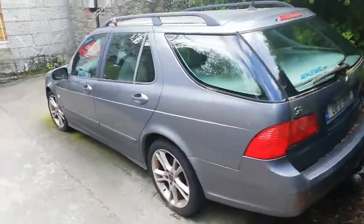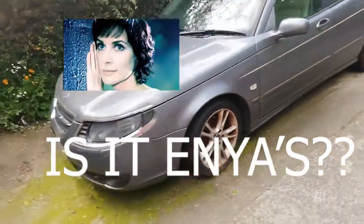This 9-5 Estate, looking very sorry for itself. It's not even that old, either. Shame.